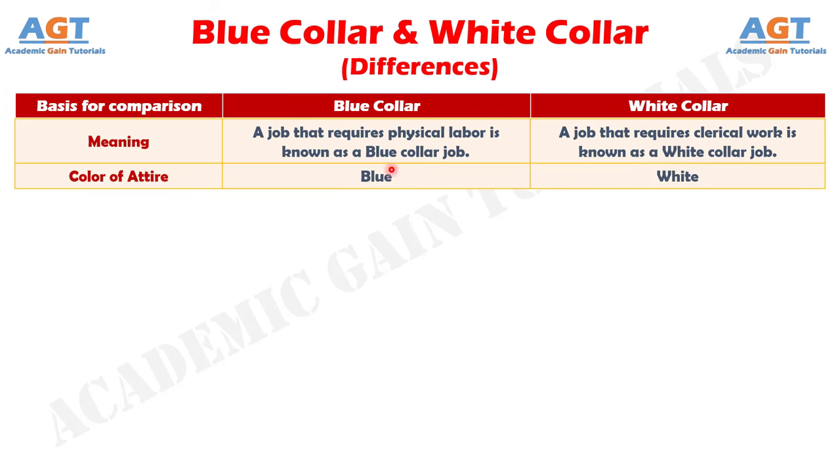Number 2: for blue collar jobs, the color of attire is blue, whereas for white collar jobs, the color of attire is white.